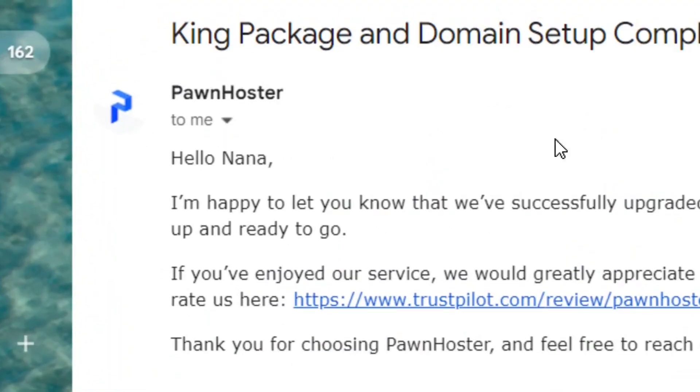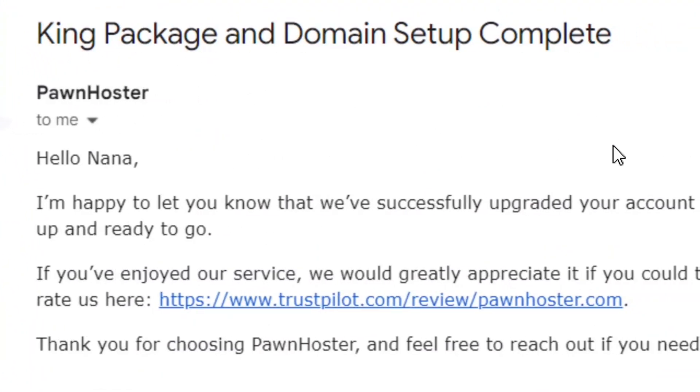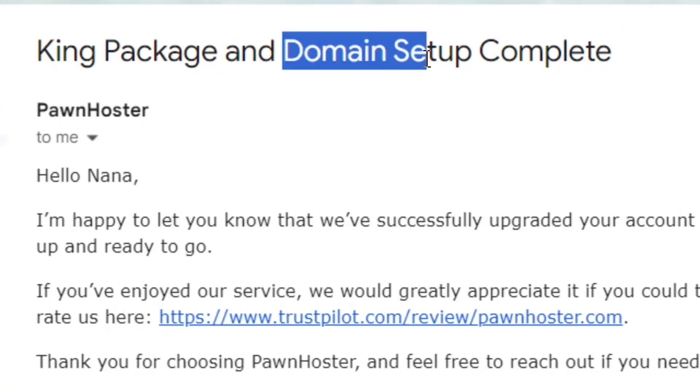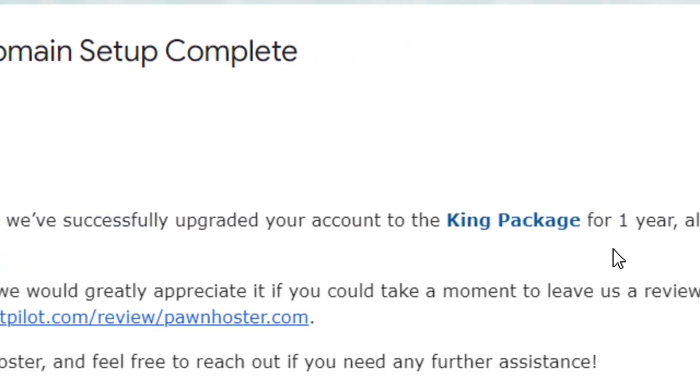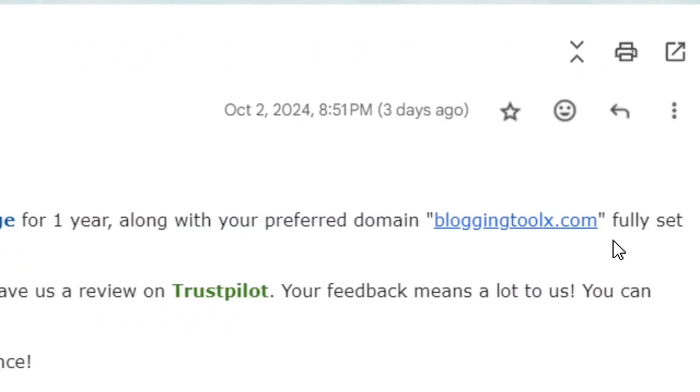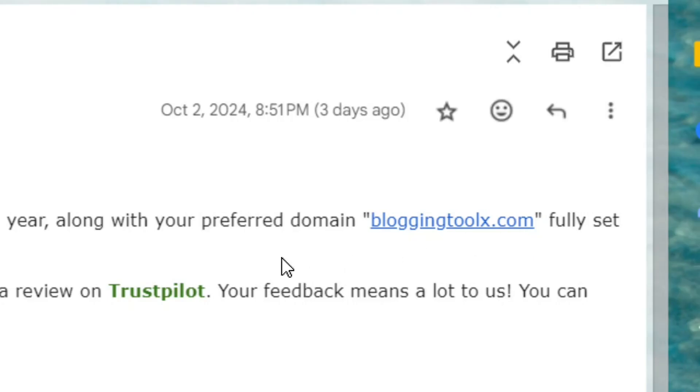How to get a free domain name for your website in 2024. This is a confirmation email sent to me indicating that I was able to get a domain for totally free without paying any money, and in this video I'm going to show you step by step how to also get this same kind of domain without paying any money.